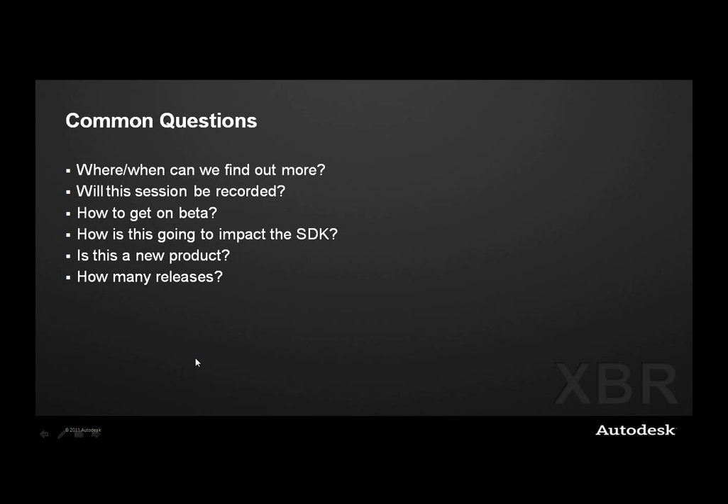Moving to the latter part of the presentation with open Q&A. On 'when will you find out more': they plan to do these presentations on an annual basis, roughly this time of year, potentially more often if something breaks through. Sessions are recorded, and attendees will receive an email tomorrow or the next day with download/viewing information. To get on beta: sign up at beta.autodesk.com, fill out the application, and based on selection criteria you may be invited. They run a fairly large beta and try to make it as accessible as possible.